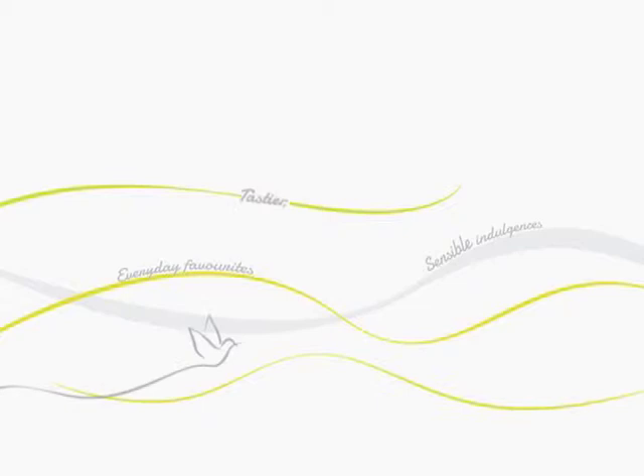Nestle provides you with tastier and healthier everyday choices to enhance your quality of life. Nestle: good food, good life.